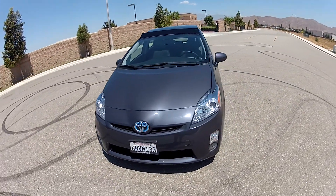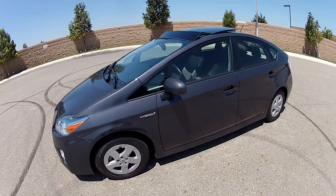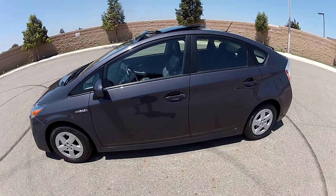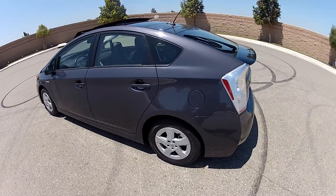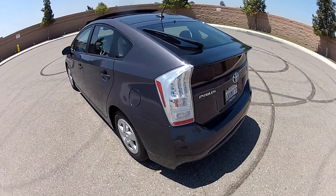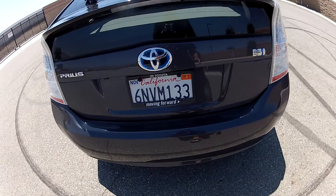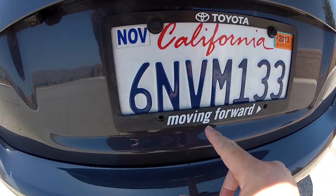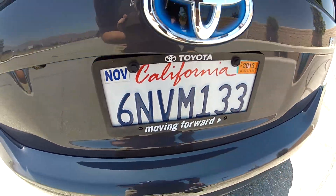This car is only two and a half years old. It was first registered in November of 2010, and it was registered to Toyota, so it was never sold to the public. No individual person has ever owned this vehicle. It's a Toyota company car, as shown on the registration, with a special Toyota company license plate.